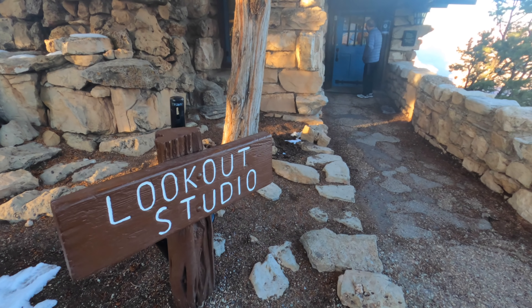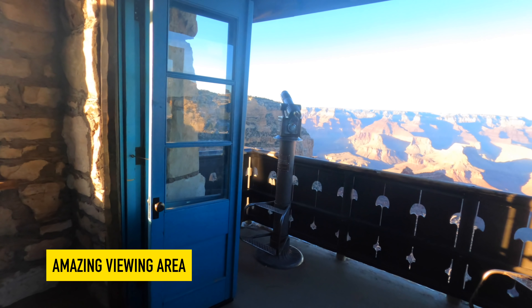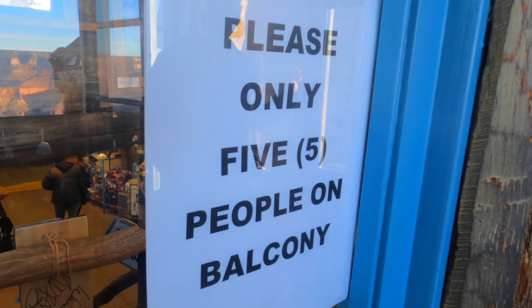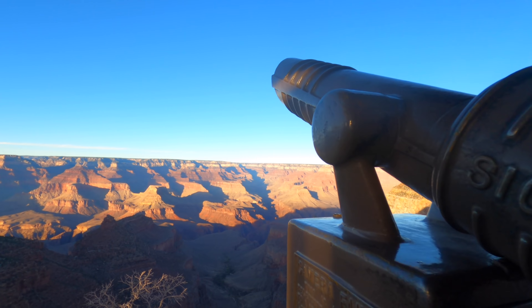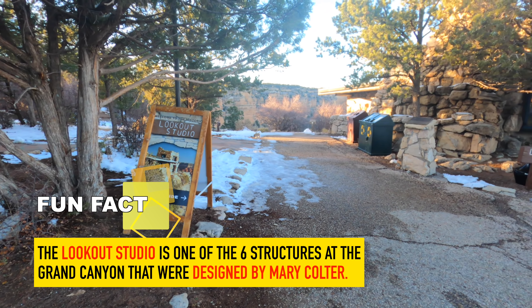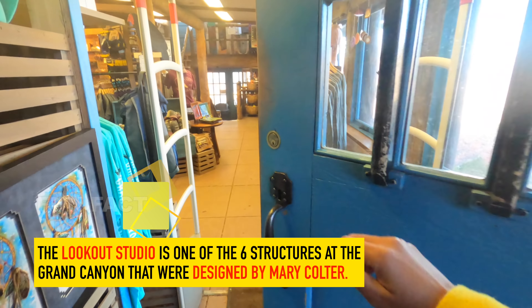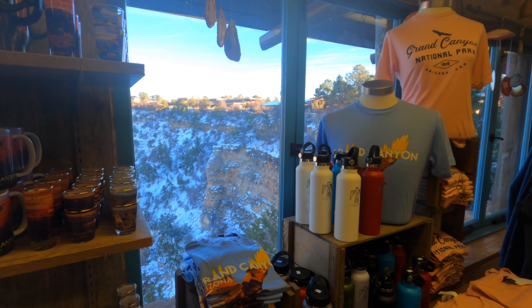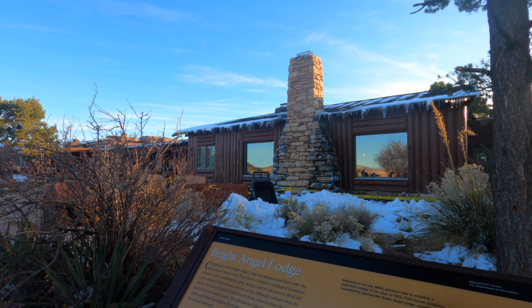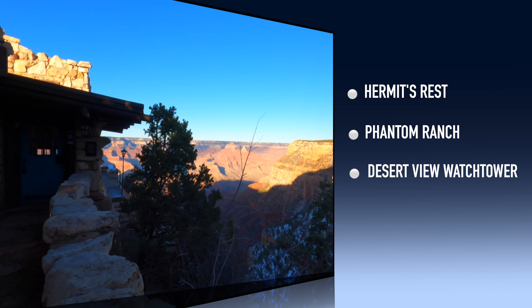Situated on the edge of the South Rim is the Lookout Studio — a small gift shop with an amazing viewing area, limited to five people at a time. The terrace has telescopes for an added experience. Fun fact: the Lookout Studio is one of six structures at the Grand Canyon designed by architect Mary Coulter. You've now seen two of them — the Hopi House and Bright Angel Lodge. The others are Hermit's Rest, Phantom Ranch, and Desert View Watchtower.